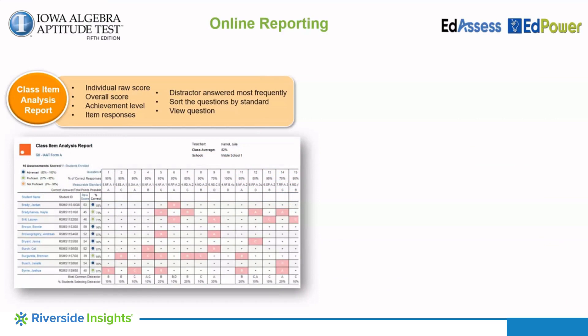Administering the IAAT online provides districts, dioceses, and schools seven interactive, dynamic reports available immediately following administration. All of the reports contain live links for drill-down information and comparison and can be exported to Excel for sorting or organizing, or exported to a PDF for printing, saving, emailing, and discussing among administrators, teachers, and parents.